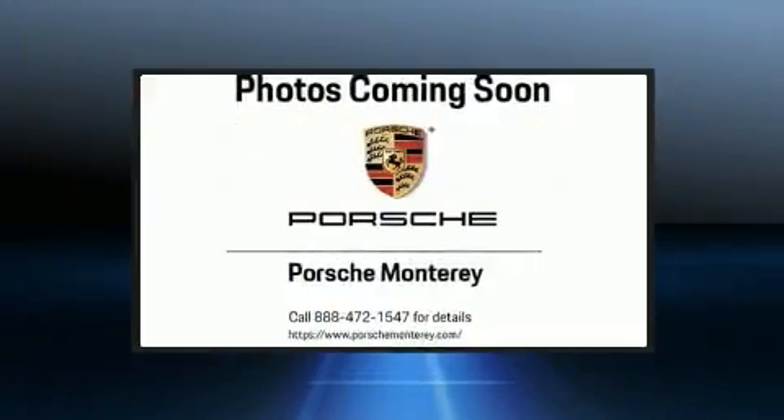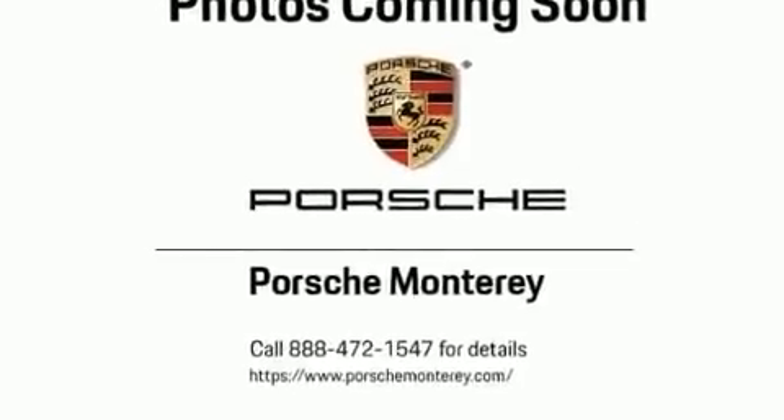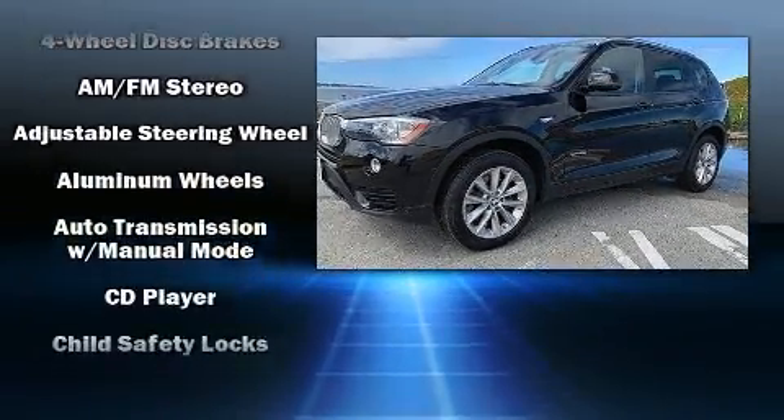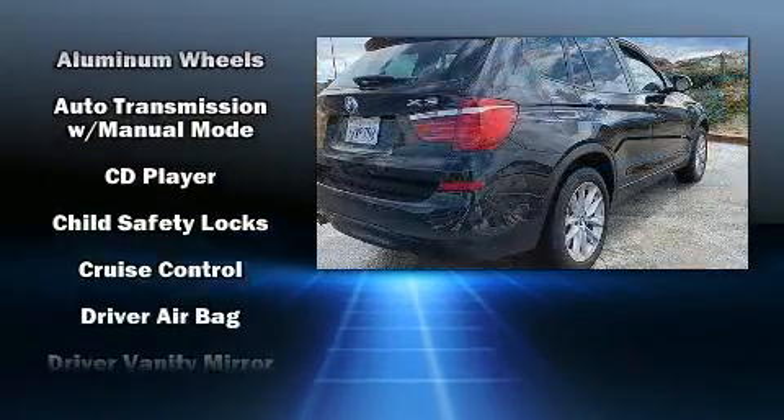Top features include front dual-zone air conditioning, an automatic dimming rear-view mirror, automatic dimming door mirrors, remote keyless entry, and one-touch window functionality.